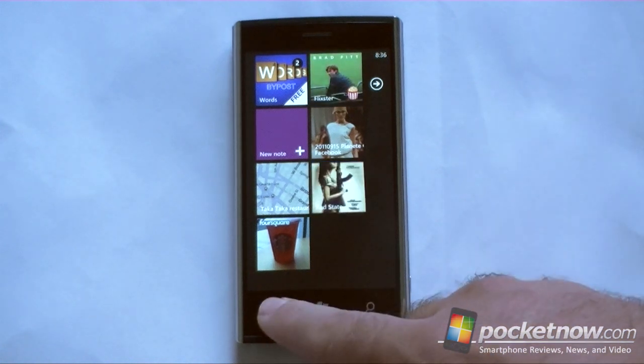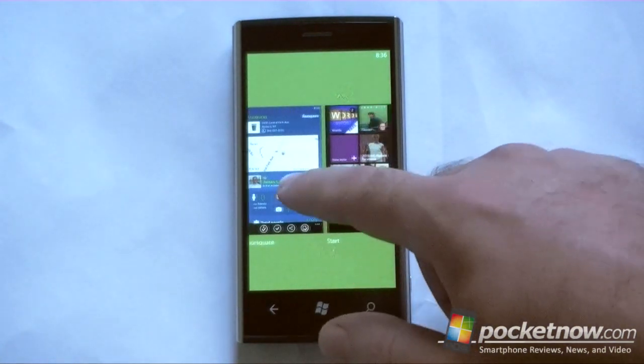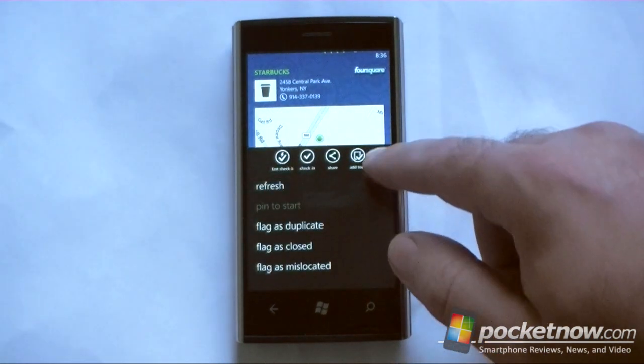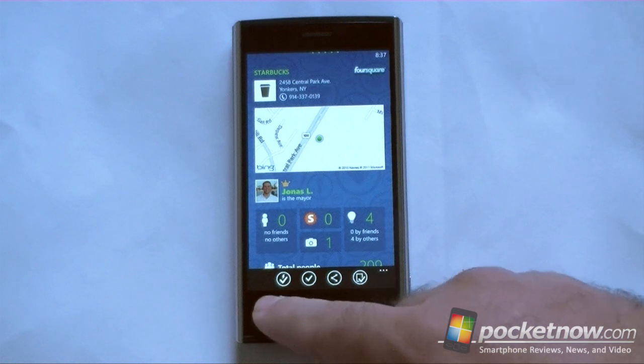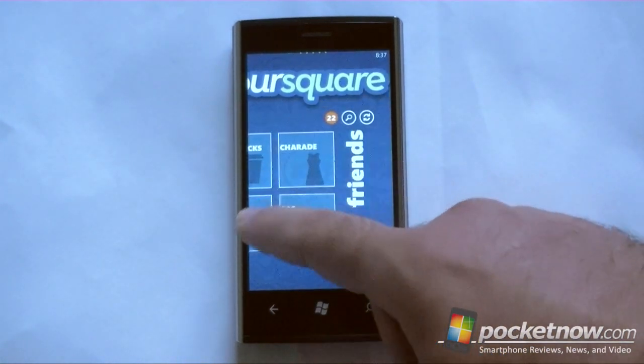Now it also supports fast app switching, so if I hold down back, you can see there it is. And it is usable right away, there's no resuming and restarting. So that's really excellent as well.